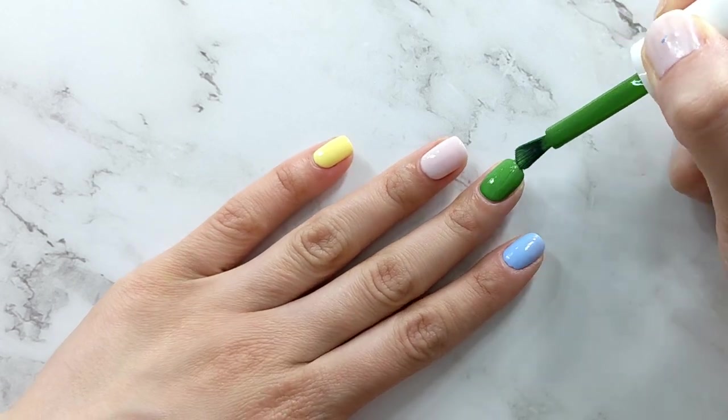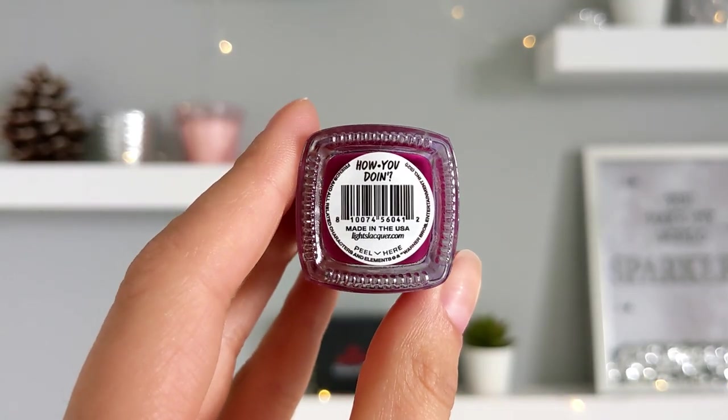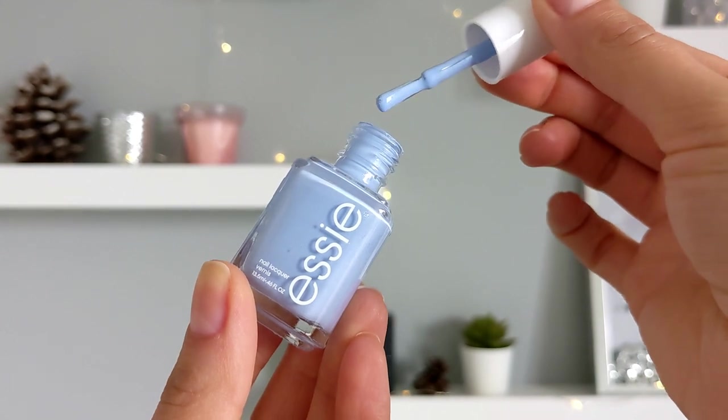Hello guys! Welcome to my channel and today I will show you the top 10 summer nail polishes. Let's begin!